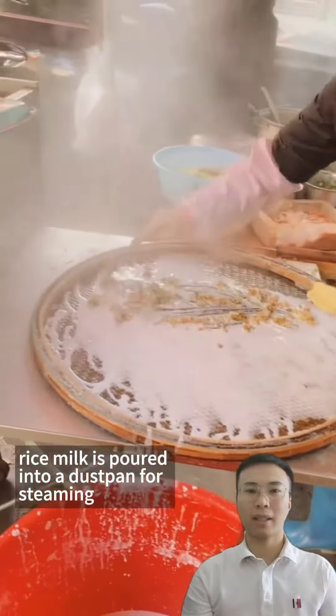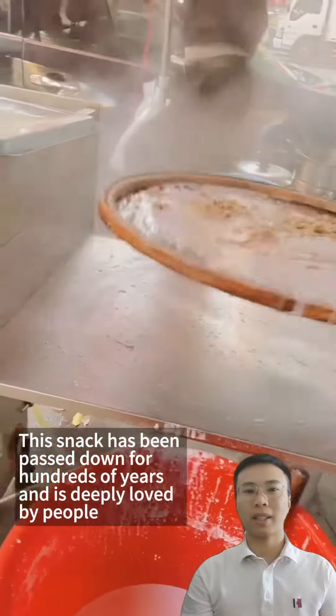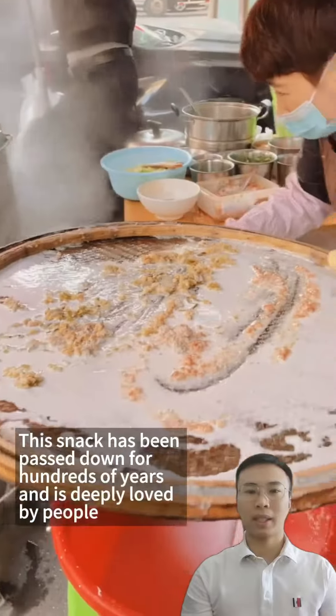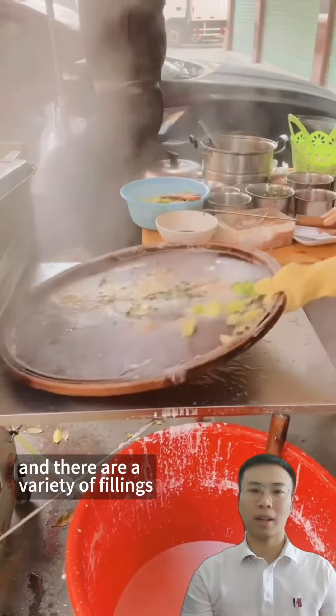Bo Gi Chang Fen is a traditional snack made from rice milk. During the production process, rice milk is poured into a dustpan for steaming, hence the name Bo Gi Chang Fen. This snack has been passed down for hundreds of years and is deeply loved by people.